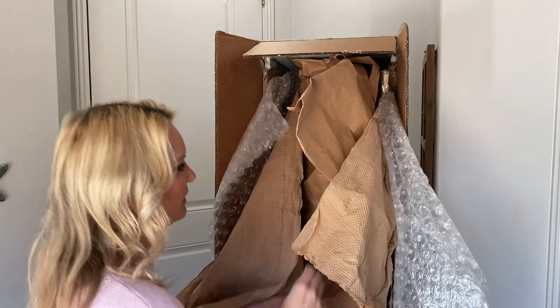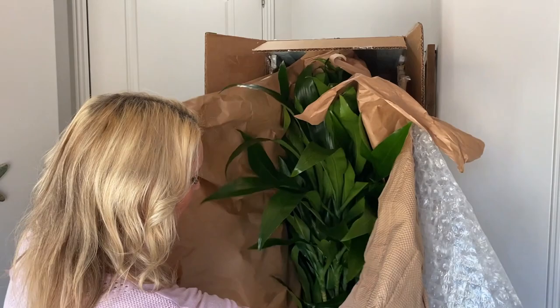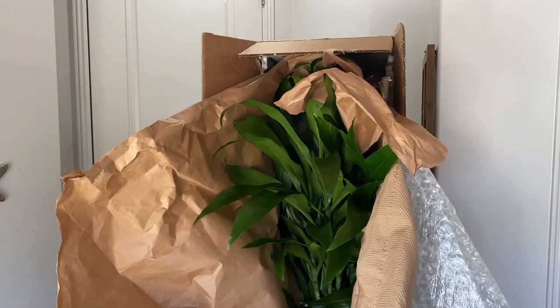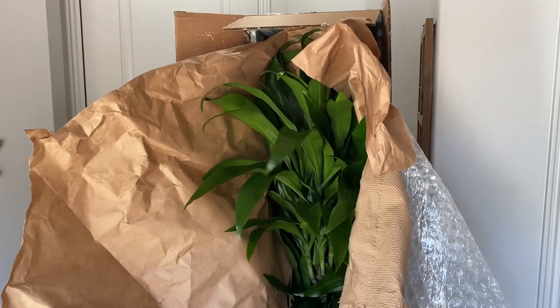They also included extra packaging to help combat potential cold weather for me, because I was visiting St. George, Utah when they shipped it to me, and the climate there is much colder than my hometown in Southern California. When purchasing a plant from Rana Plant Co. you can select standard or winterized packaging — a great option if you live in a colder climate.